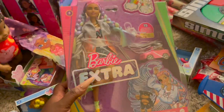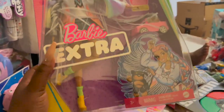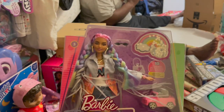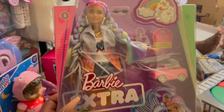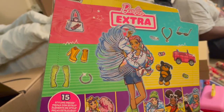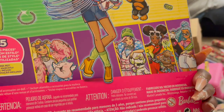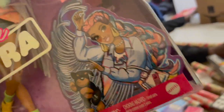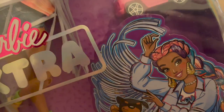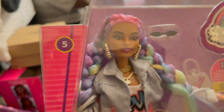Right here for Raylene, we have a Barbie Extra — she's really into Barbies right now. This one is super cute; I actually love this doll. She comes with 15 styling pieces. She doesn't seem to have a specific name, but she's super cute with the little braids and hoop earrings — she's a vibe.